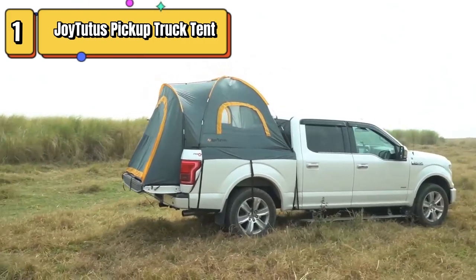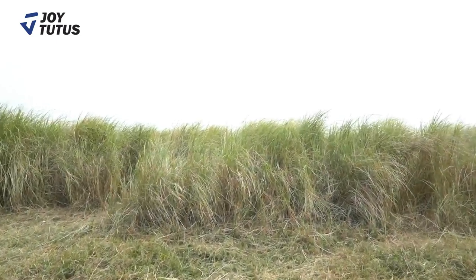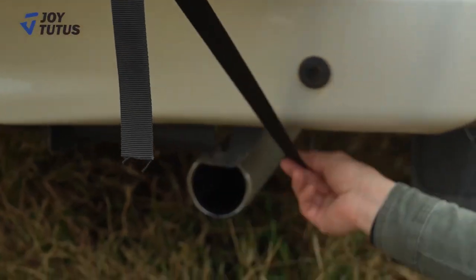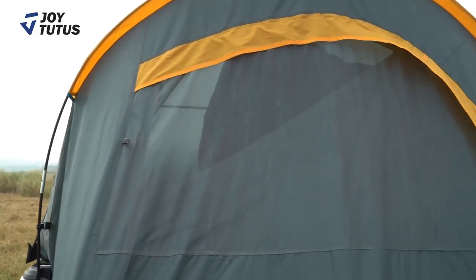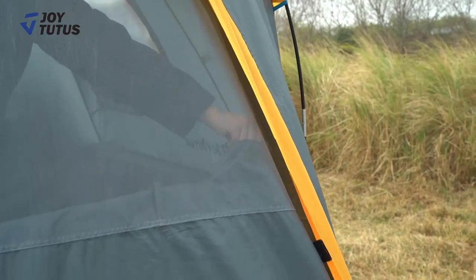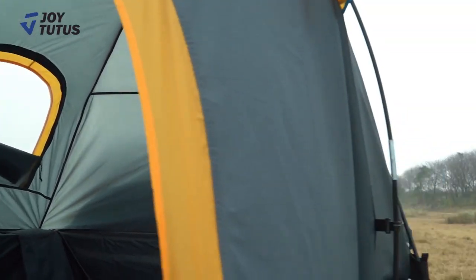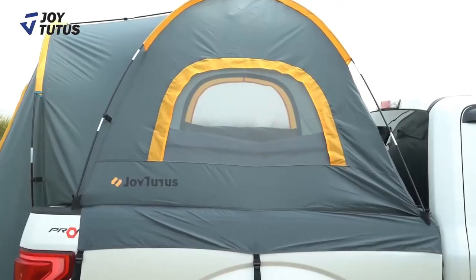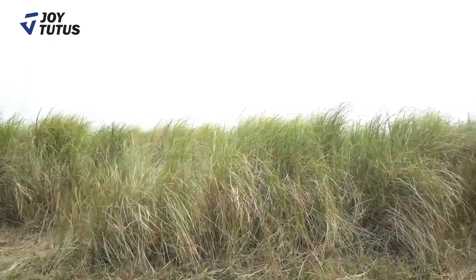Top 1 is a high-quality and portable camping tent that is designed to fit most pickup trucks with a bed. It is a double-layer tent with a waterproof coating, making it suitable for use in all kinds of weather conditions. The tent is easy to install and can be set up in just a few minutes. It features a spacious interior that can comfortably accommodate two people, making it a great choice for camping trips or other outdoor adventures. It includes a large entrance and multiple windows that provide plenty of ventilation and natural light. The tent also comes with a carrying bag for easy transport and storage.